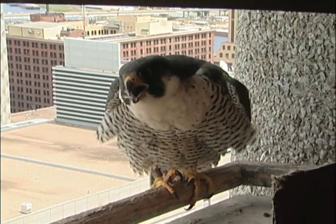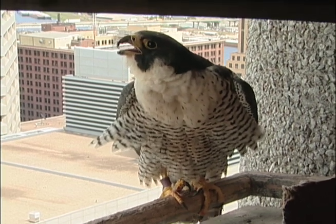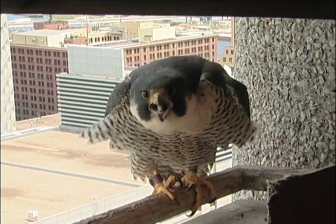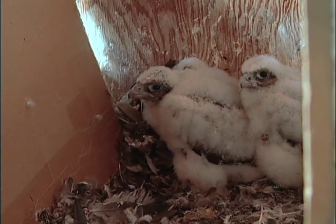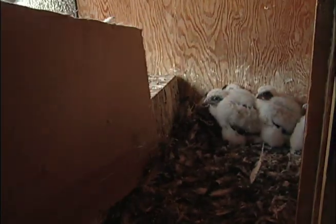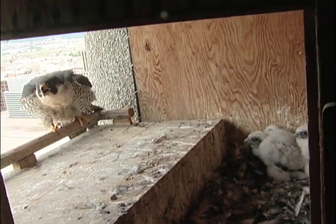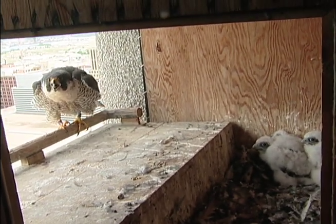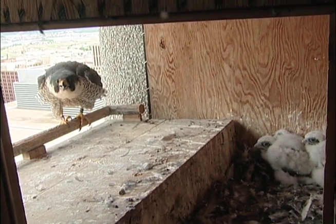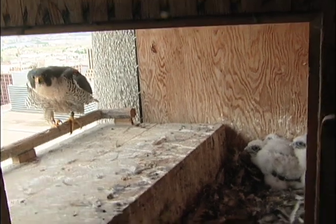They shouldn't go anywhere. They don't go anywhere. You know which one this is? That's a female.